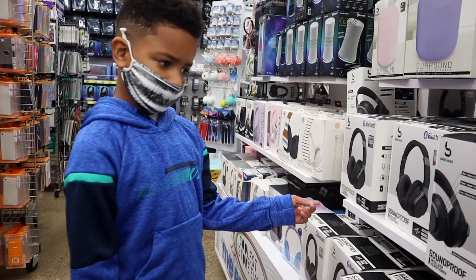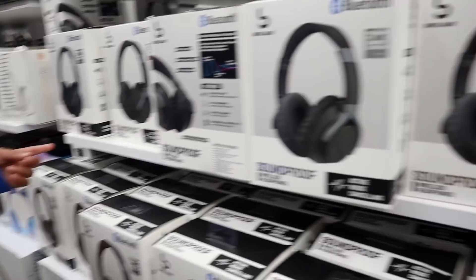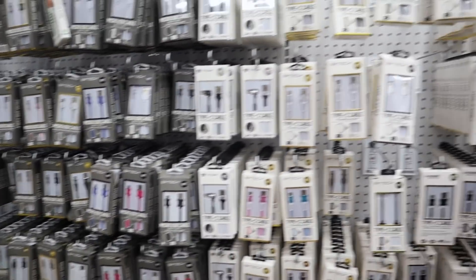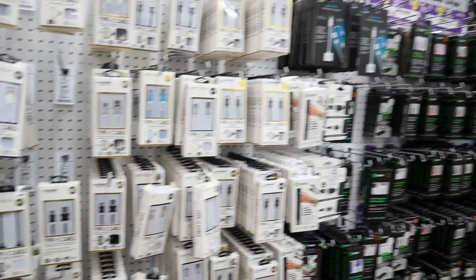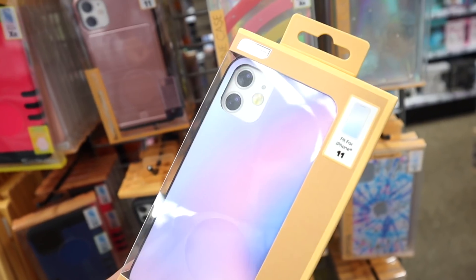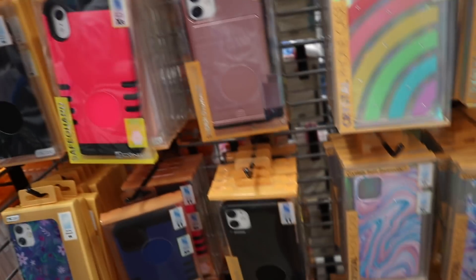I feel like one of the best-kept secrets about Five Below is their electronics section — nobody is doing it like Five Below when it comes to electronics at the price they sell it at. You can find car mounts, car chargers, phone chargers, LED lights, Bluetooth speakers, Bluetooth headphones, an entire section of gaming stuff, and accessories for the Nintendo Switch. Even though some items might be over the $5 mark, you're never going to find that kind of electronics selection at a Family Dollar, Dollar General, or Dollar Tree.